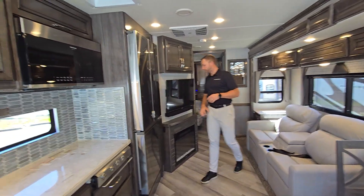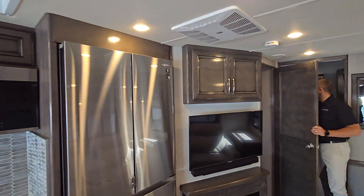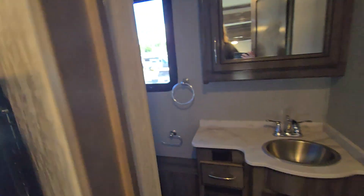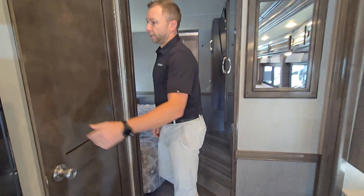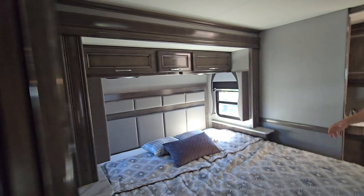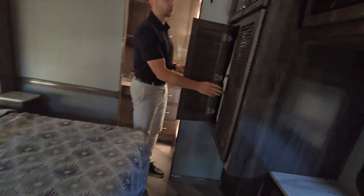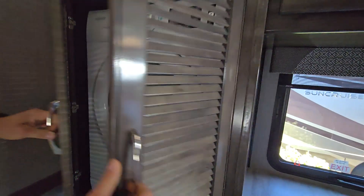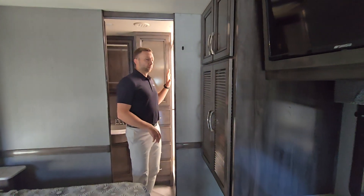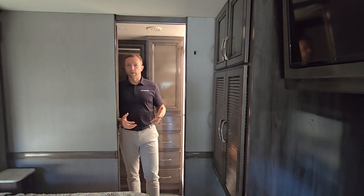Nice residential-style fridge. You have your fireplace and TV. It is a bath and a half, so half bath here. If somebody likes to sleep in a little bit or have their own private space in the bedroom, you don't need to bug them. King bed, walk-around king bed, and rear bathroom. This one does have the washer and dryer option as well. Really nice features, really nice cabinetry in here, some great upgrades — an actual glass shower door. You can see just a lot of things that you're going to find in a higher-end motorhome.